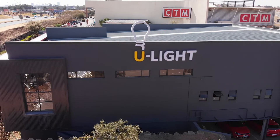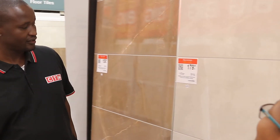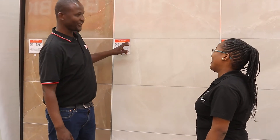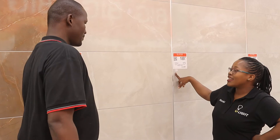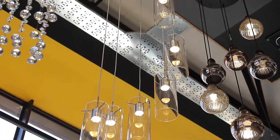It is also reassuring to note that we are part of the same group that brought you CTM, a household brand that you've come to know, trust, and love. So, isn't it time you truly experience lighting for the first time?